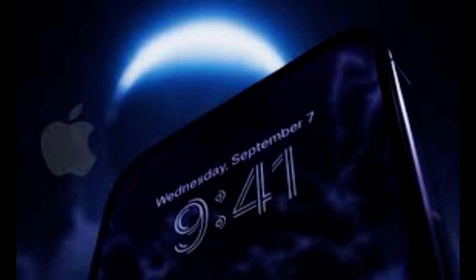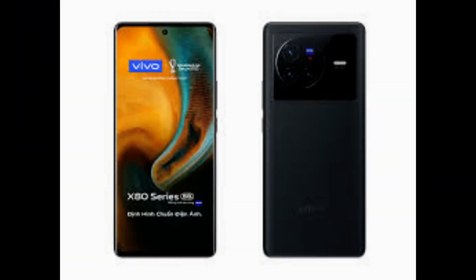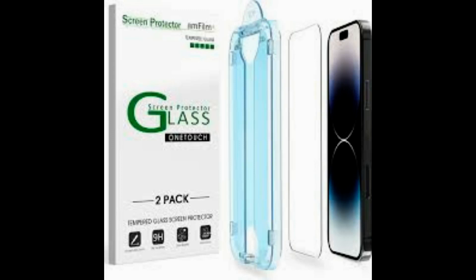With its frosted glass back, shiny aluminium band, MagSafe charging and triple-lens rear camera, Apple's £1,099 iPhone 14 Pro appears almost identical to its predecessor, the iPhone 13 Pro, when you first take it out of the box. It's only when you switch it on that you realize Apple has made some significant changes to its latest model, most notably a new notification bar at the top of the display called Dynamic Island.